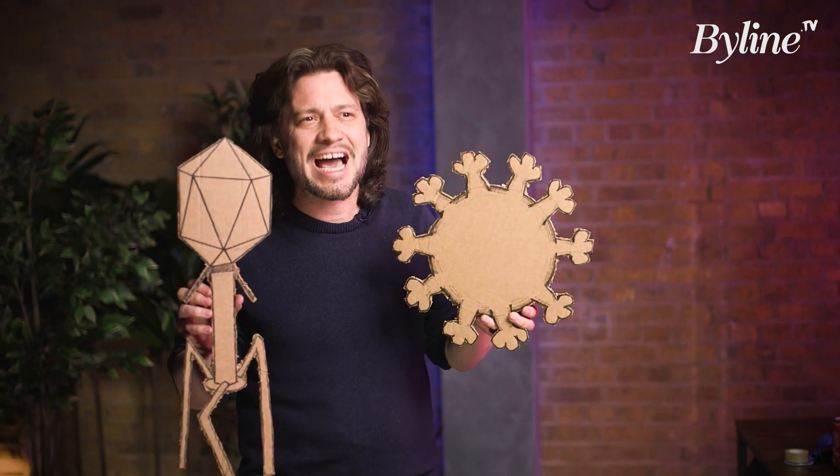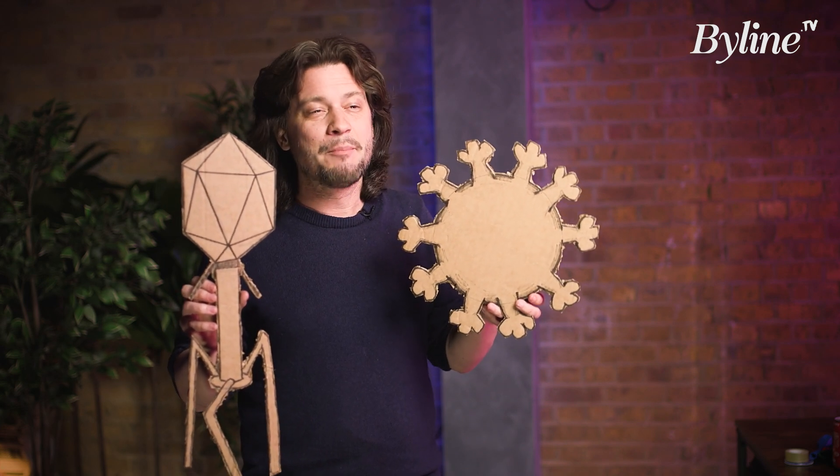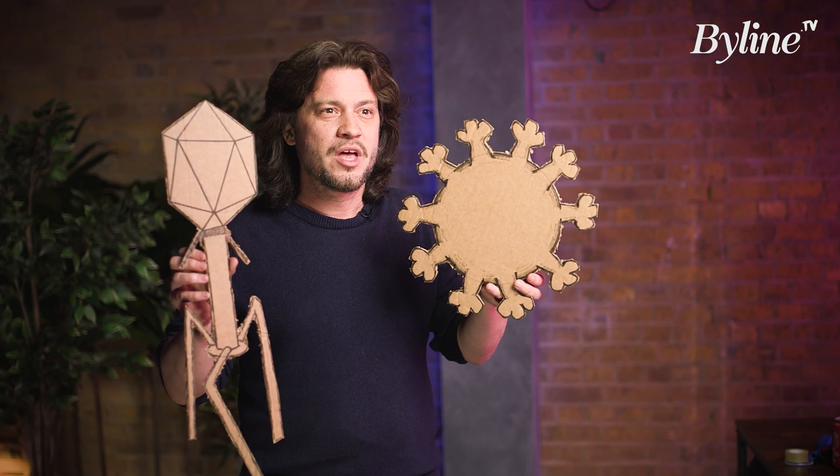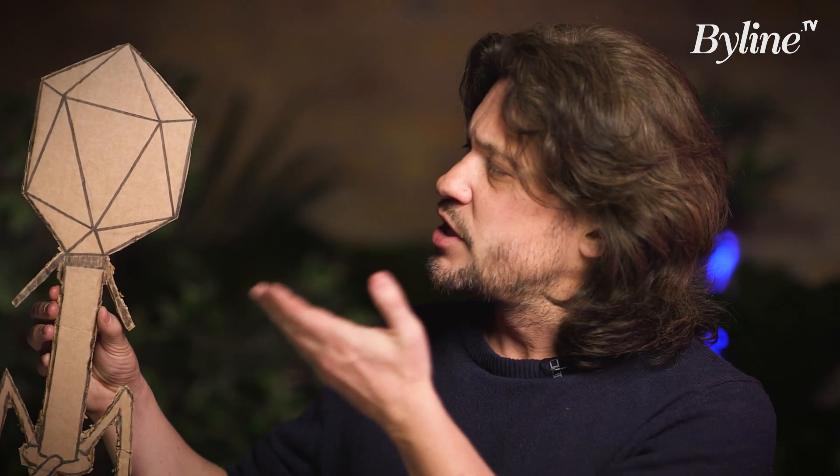And they can infect all life on Earth, from humans, to animals, to plants, to bacteria, and even each other. But how do viruses work? Let's take a look at these two. This one infects bacteria. It's a bacteriophage.